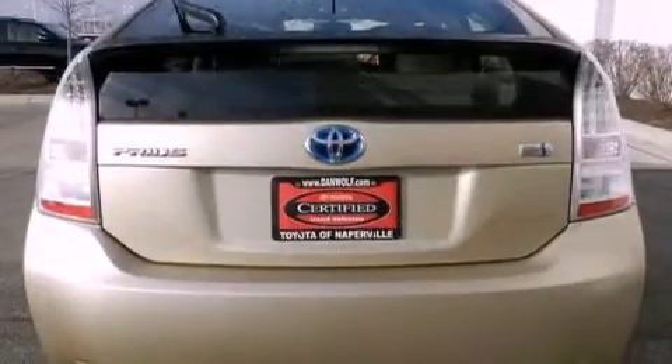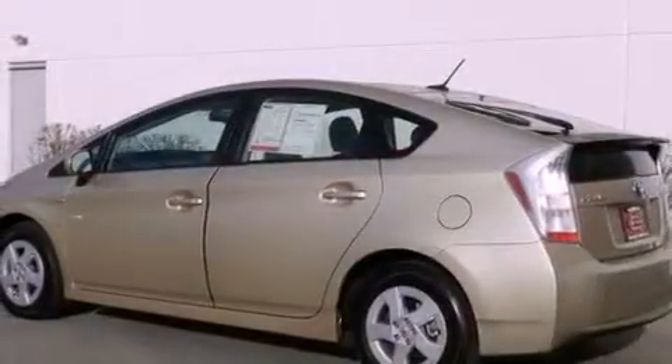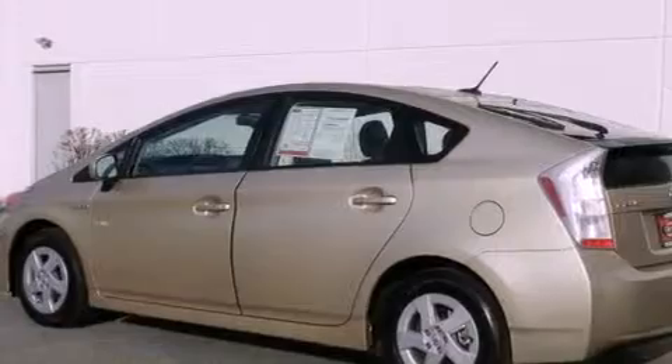The following features are also included: air conditioning with automatic climate control, a split folding rear seat, cruise control, a CD player, a passenger side vanity mirror, and an anti-lock braking system.